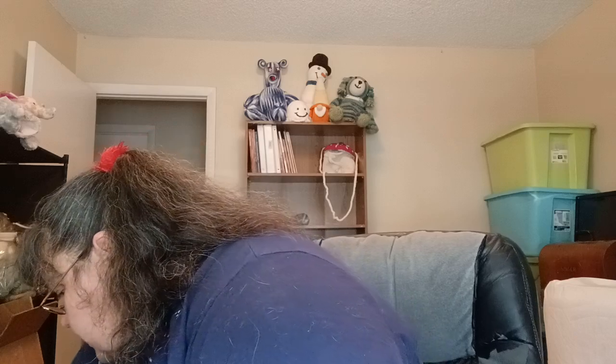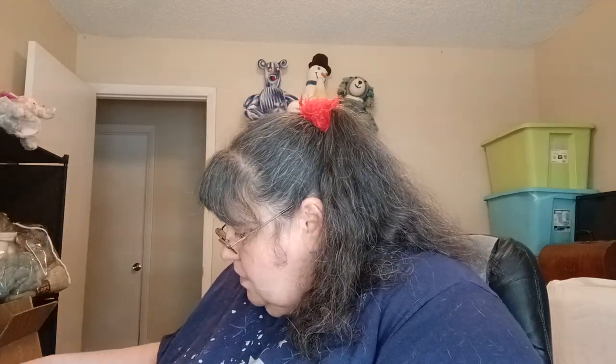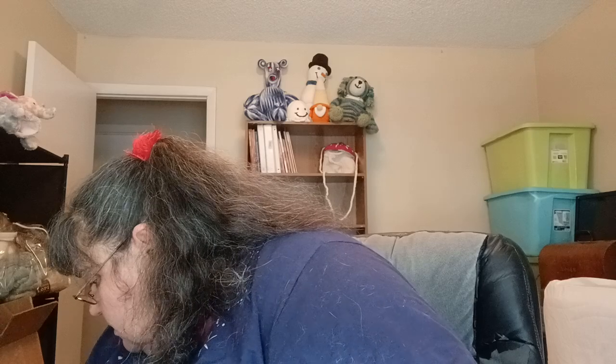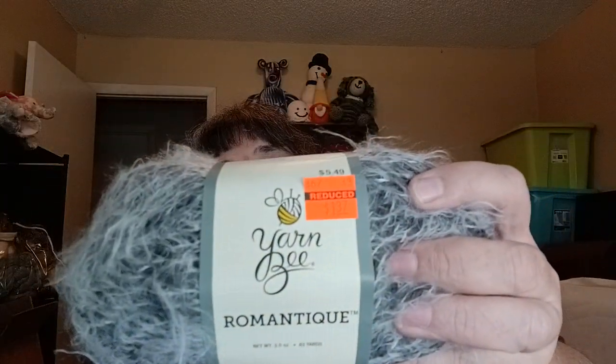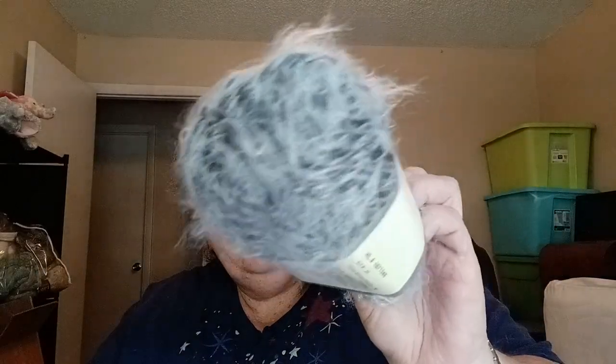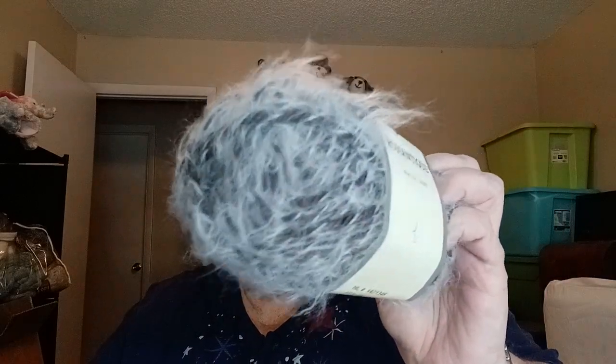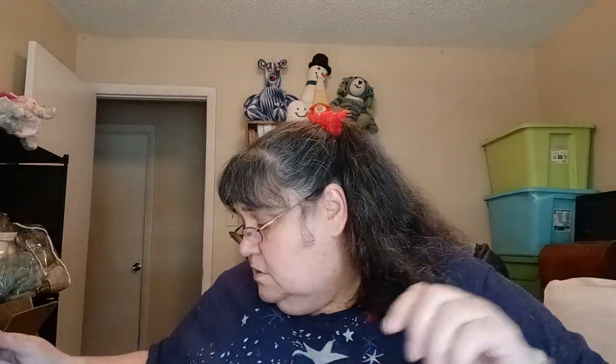I have another Smooth Move in Burnt Pumpkin — so I have three of those colors. There's another Must Be Merino in the color Blush. And then I have another Romantique — same specs, 83 yards, 3.5-ounce ball, 80% acrylic, 20% polyamide — it's got the fuzzies, feels really nice.